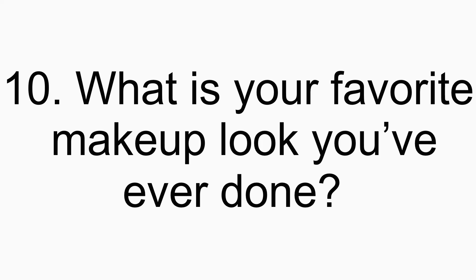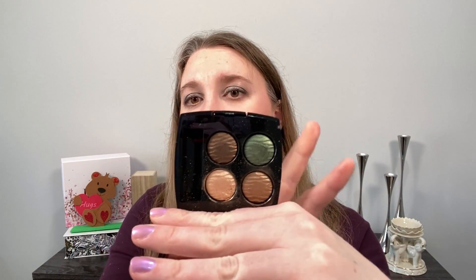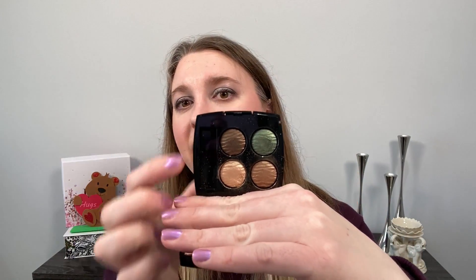Number ten: what is your favorite makeup look you've ever done? I have a few favorites. One of my favorites is with the Chanel Emprunt du Désert quad — I would put this on kind of lightly with an emphasis on the green, with a peachy blush and a light peachy lipstick. That's probably one of my favorites. This was pre-YouTube, so I don't have it documented, but I wore that combination quite a bit, so that's probably my favorite.